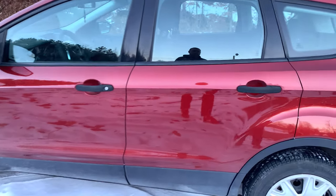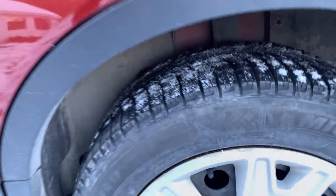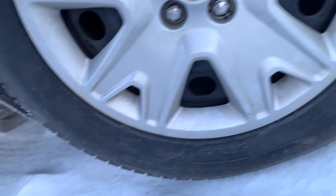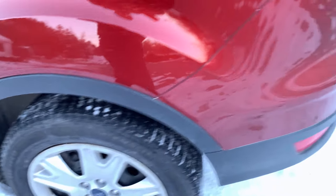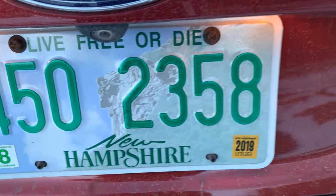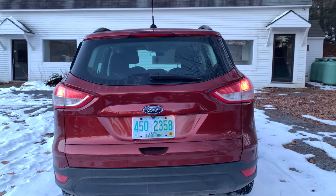Looks good. Got some really crappy window tinting done here that I don't need to remove. We are rocking the Michelin XI 3, 17-inch wheels and tires. We have our August 2019 registration done. It's already dirty even though it was washed three days ago.